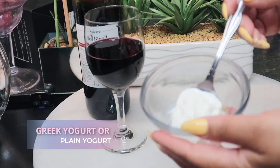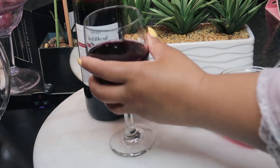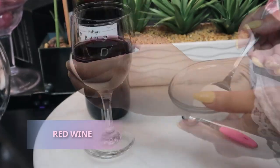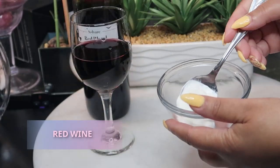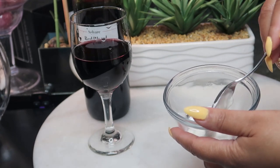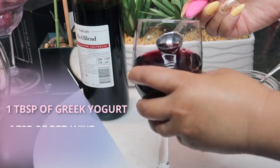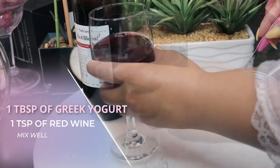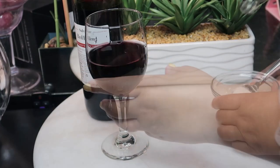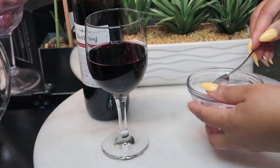It's as simple as this — all it takes is Greek yogurt or even plain yogurt, and red wine. Just take a tablespoon of your Greek yogurt or plain yogurt and a teaspoon of your red wine. Make sure you do a patch test before applying it all over.